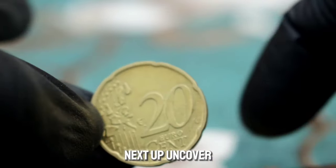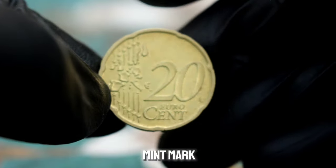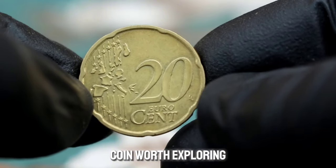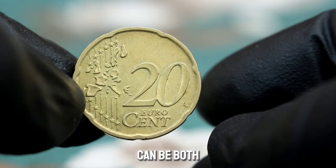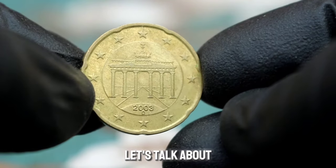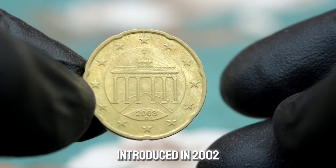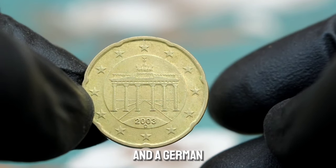Next up, the Germany 20 euro cent 2003 with the D mint mark in extra fine condition. The Germany 20 euro cent 2003 coin is part of the euro currency system introduced in 2002. It features a map of Europe on the reverse and a German eagle on the obverse. The D mint mark indicates that this coin was minted in Germany, specifically at the Munich Mint.